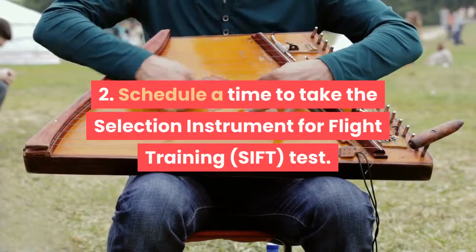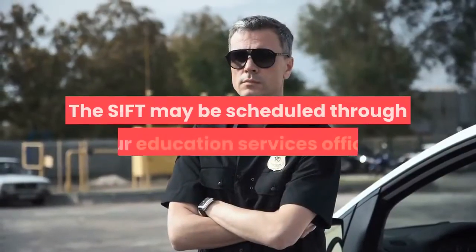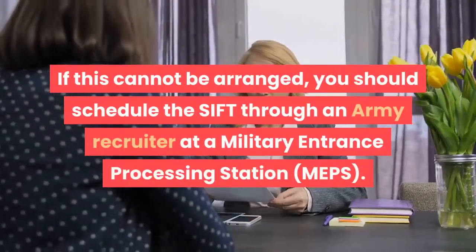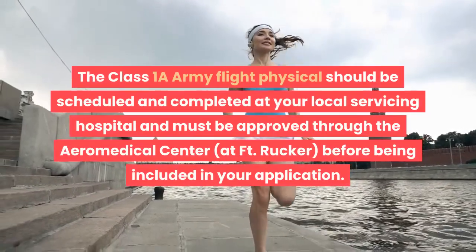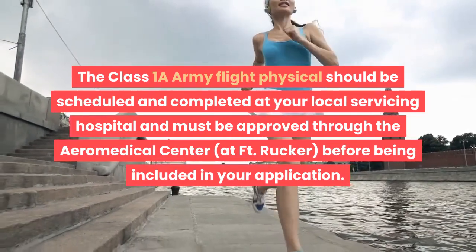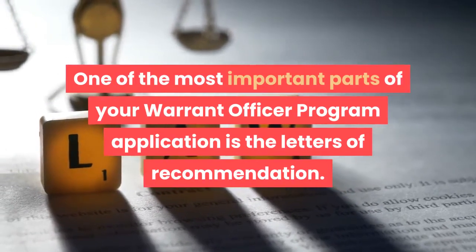Schedule a time to take the Selection Instrument for Flight Training (SIFT). All candidates for aviator service must schedule a SIFT test and a Class 1A Army flight physical. The SIFT may be scheduled through your Education Services Officer; if this cannot be arranged, schedule it through an Army recruiter at a Military Entrance Processing Station. Check the Army's website for authorized testing locations or search for DA Pamphlet 611-256. The Class 1A Army flight physical should be scheduled at your local servicing hospital and must be approved through the Aero Medical Center at Fort Rucker before being included in your application.